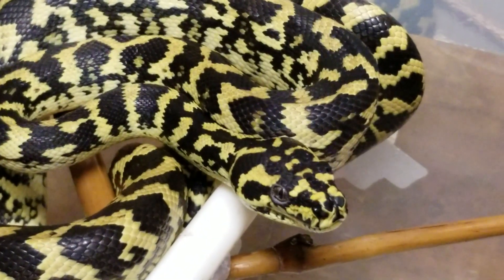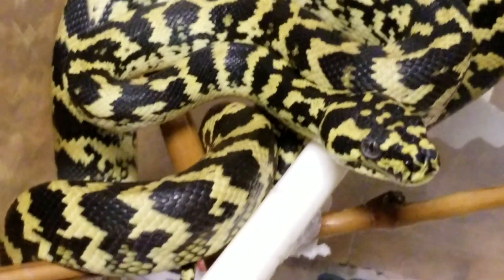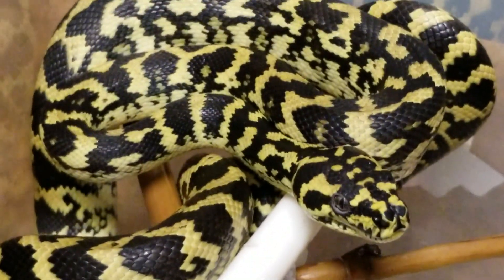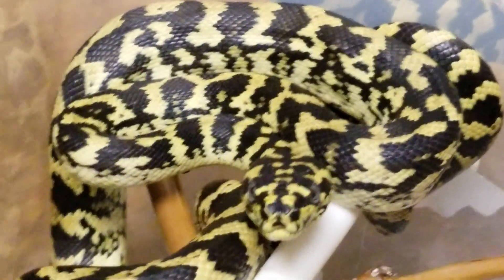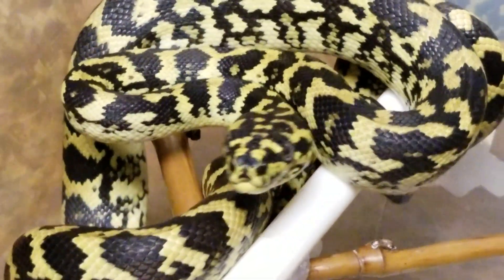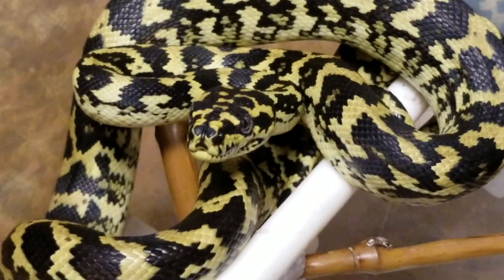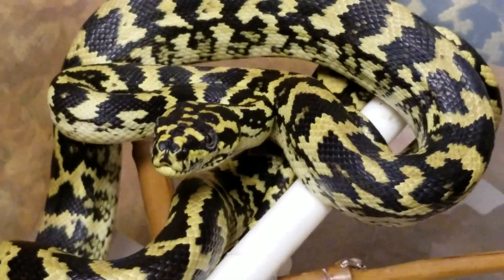This is a Gamaline carpet python female. I never use flash on my videos or when I take pictures because people tend to use flash to make their yellows even brighter when they're actually not. This is regular room light showing true colors, and in summertime I take them out so I can take real pictures under the sunlight.